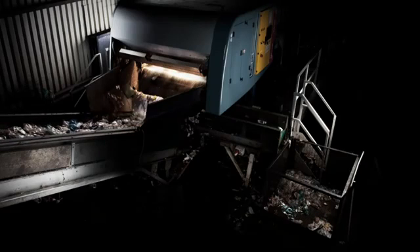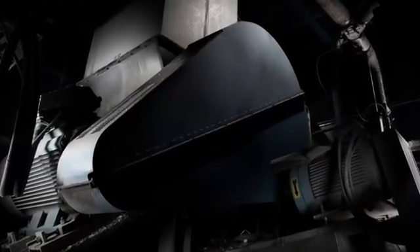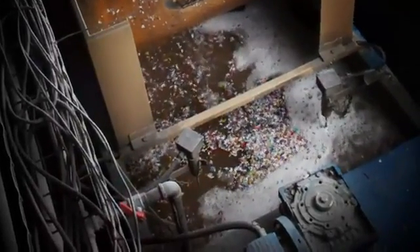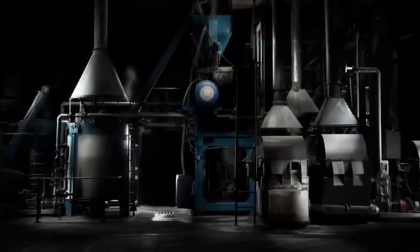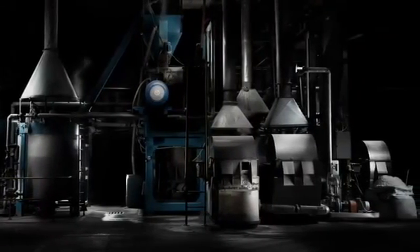Each colour is separated into its colour stream and then crushed into small flakes. The flakes still contain ground up lids, rings and labels. They're all separated from the PET in the washing process. Washing also removes contaminants like glue, leaving behind clean, pure PET flakes.